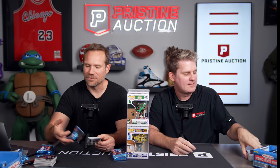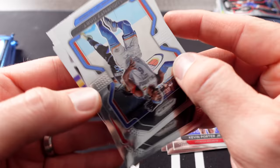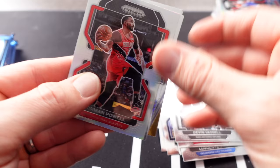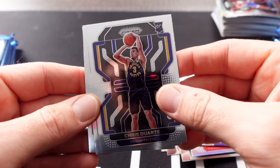Even though this isn't Ja Morant's rookie year, if you hit a low-number Ja Morant card that's still going to be very valuable, but the red wave isn't that uncommon of a parallel. It's got to be a pretty low-numbered parallel for that to have value. Russell Westbrook — I don't know what his mindset is, I'm not sure it's a good one. Man, I got absolutely nothing in that pack.